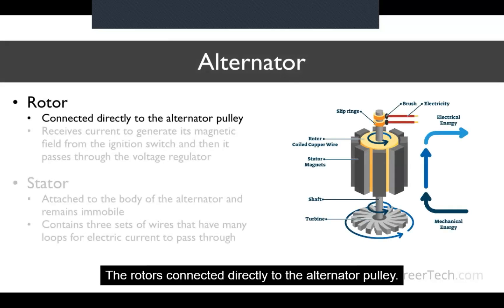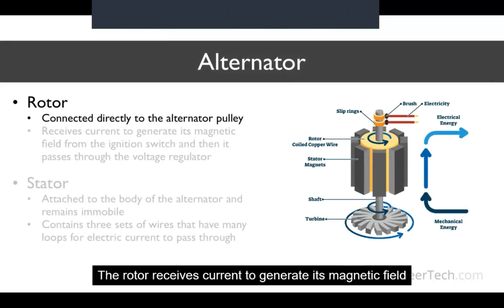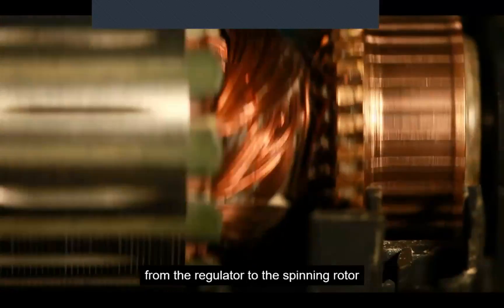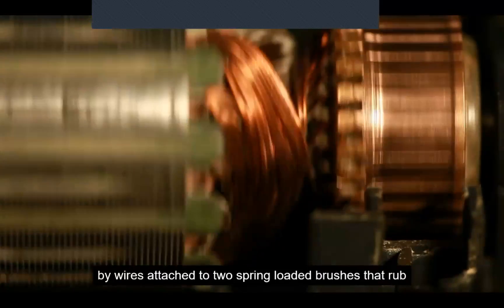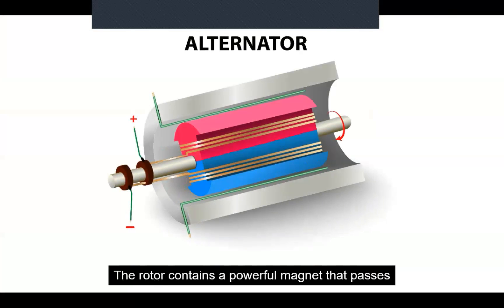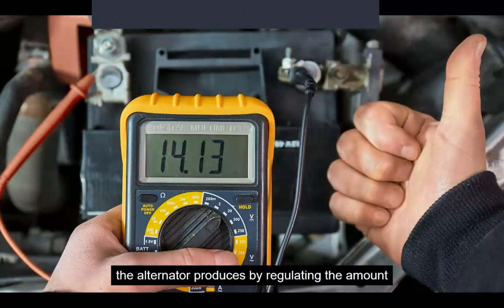The rotor is connected directly to the alternator pulley. The drive belt rotates this pulley, which in turn spins the rotor. The rotor receives current to generate its magnetic field from the ignition switch, and then it passes through the voltage regulator. Since the rotor is spinning, the current is connected from the regulator to the spinning rotor by wires attached to two spring-loaded brushes that rub up against two slip rings on the rotor's shaft. The rotor contains a powerful electromagnet that passes near the many wire loops that make up the stator, allowing us to control how much voltage the alternator produces by regulating the current that generates the magnetic field.